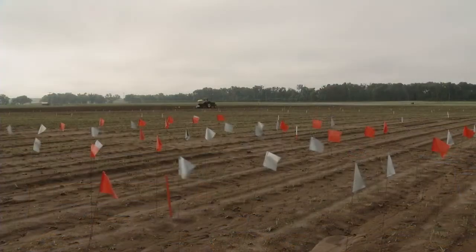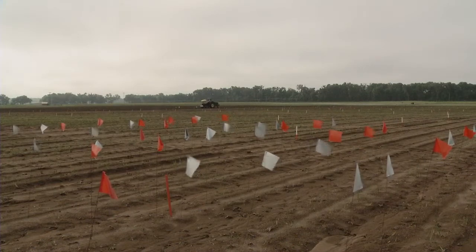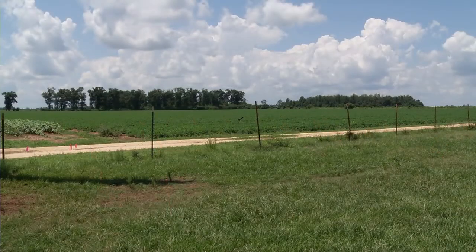So in Florida, we grow anywhere from 150 to 200,000 acres of peanuts annually. It is quite a significant crop in the Panhandle and North Central Florida area. Most of the peanuts that are grown here would be used for manufacture of peanut butter and some confectionery products.